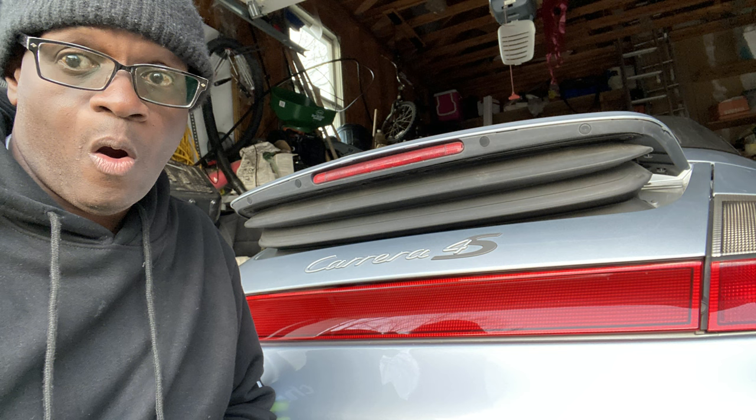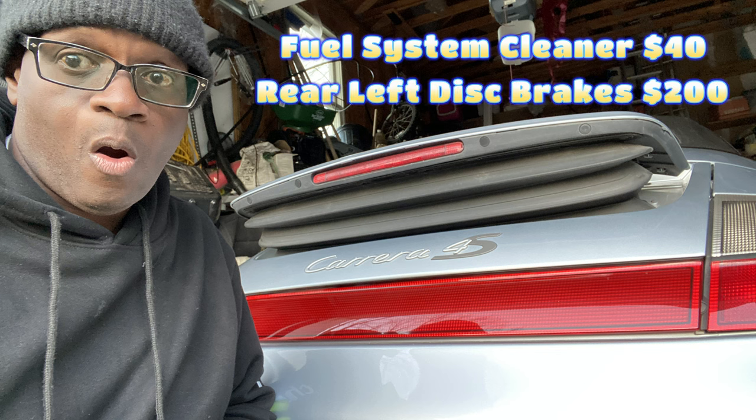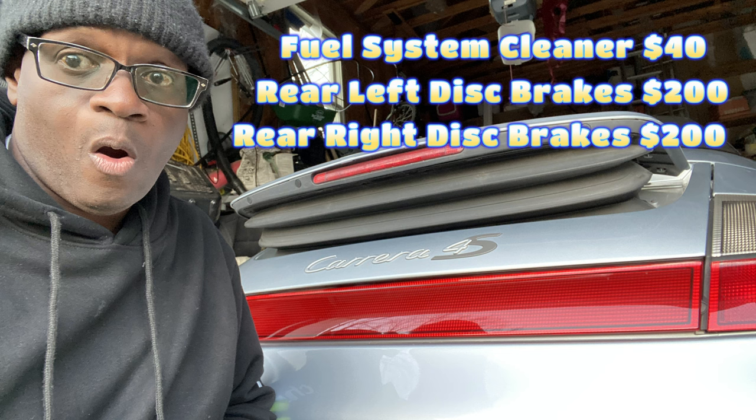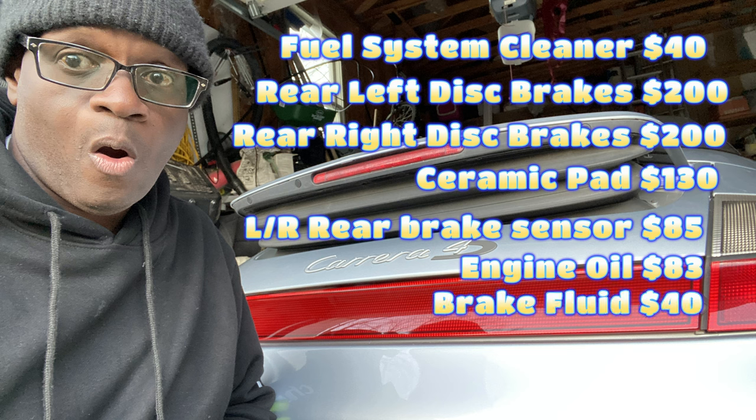Just for materials itself: a fuel system cleaner for $40, rear left disc brakes $200, rear right disc brakes $200, a ceramic pad add-on for $130, brake pad sensors on both rear left and right totaling $85, the oil filter with an O-ring was $25, and the oil itself was $83 — which makes sense because that car takes a lot of oil. Brake fluid was $40.